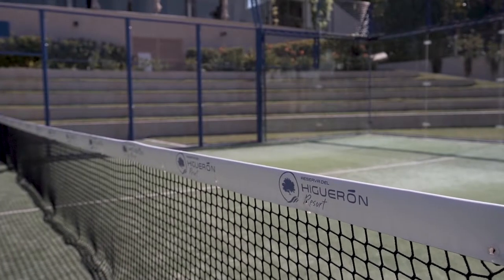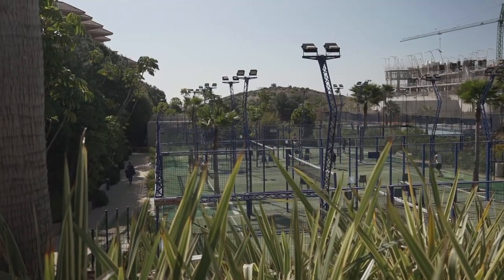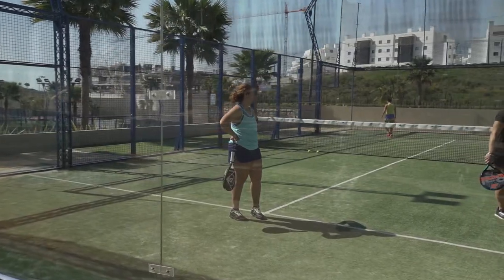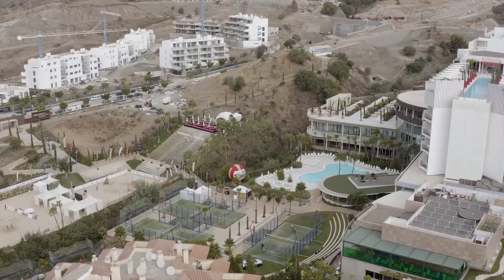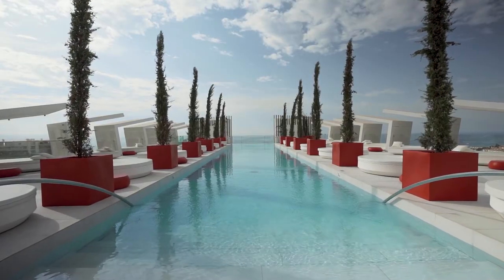And if you are living an active lifestyle, you have easy access to one of the best sports facilities on the coast, which offers paddle courts, tennis, volleyball, basketball, indoor swimming pools, as well as a top quality gym and spa — all within the Higuron sports club.